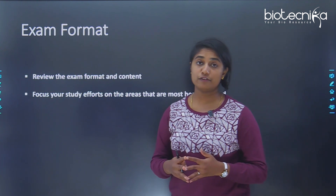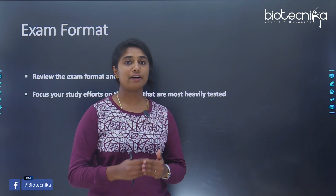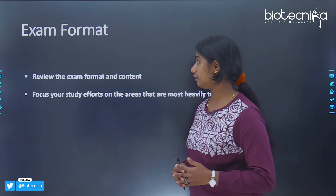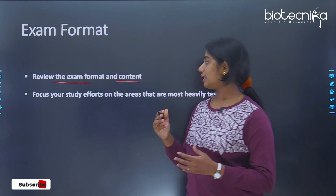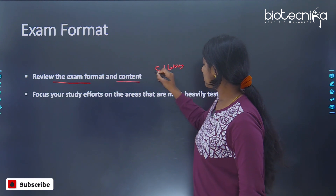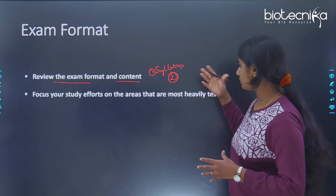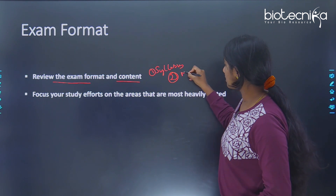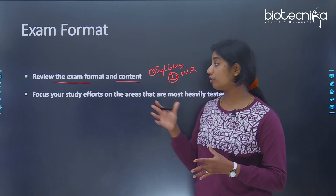The next tip is about the exam format. Before you start preparing, it's important to know what the format of the exam is. You need to review the exam format as well as the content. You can do this mainly by looking at the syllabus, then by understanding the type of questions — how many marks, whether it's MCQ or subjective — and what the negative marking policy is.